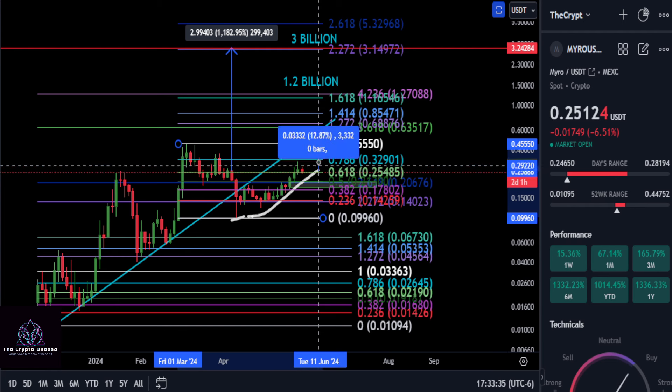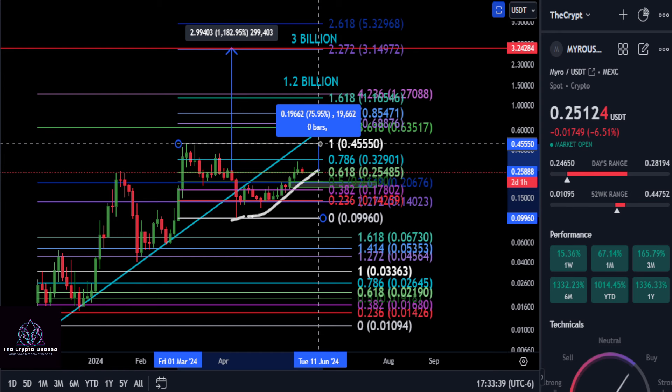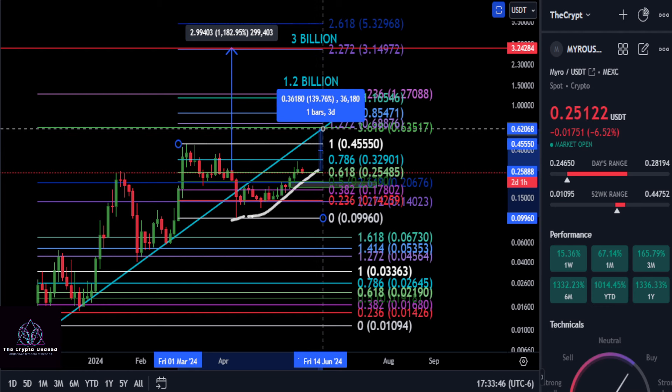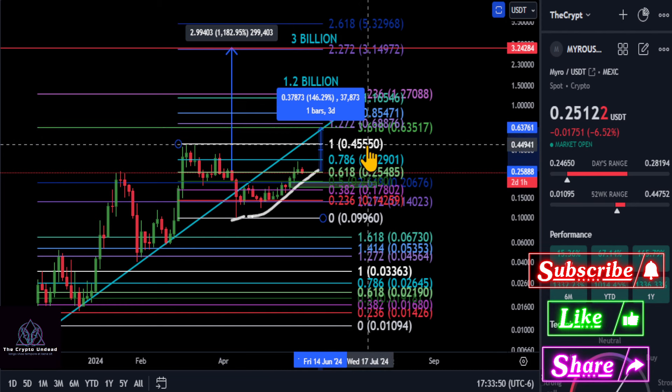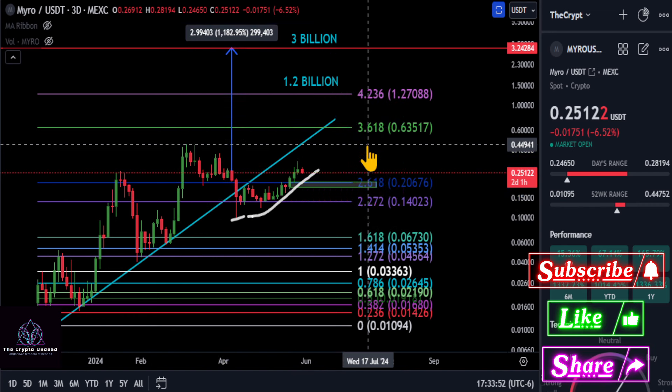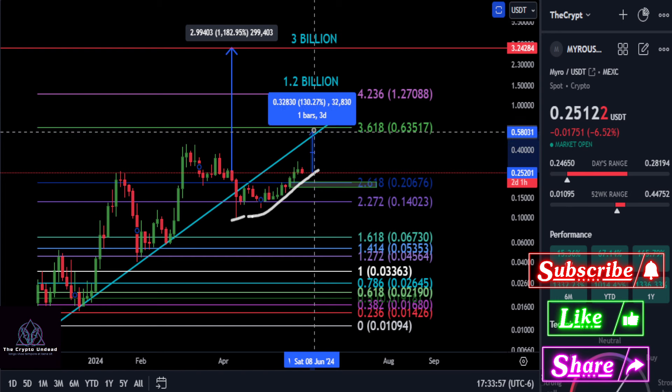As long as MYRO holds over $0.25, the price to beat is $0.32 — about a 29% move — and then the high at $0.45, which is about a 75-76% move. Once we break that, the next potential target is the 3.618 level, bringing us up to $0.63.